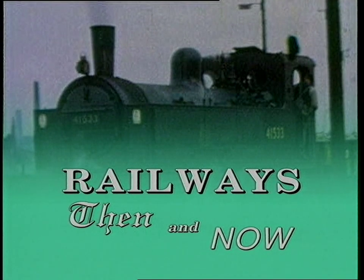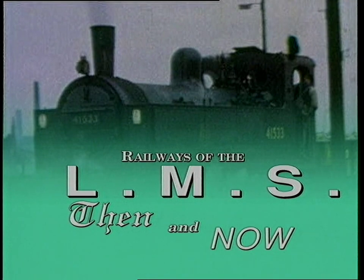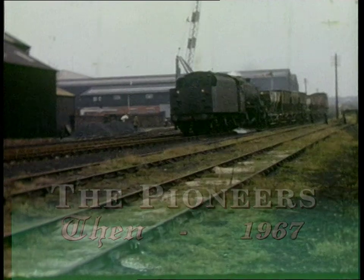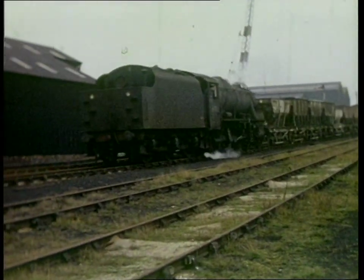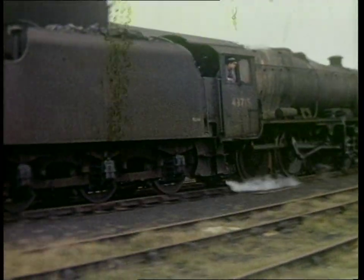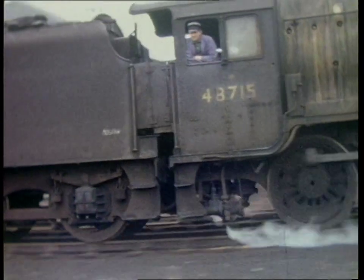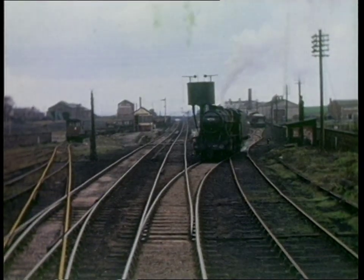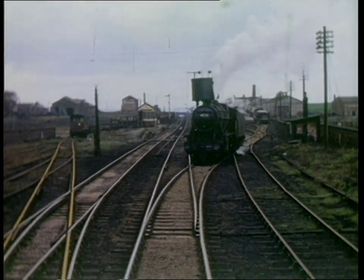In this programme, we look at the various locations on the railways that made up the London, Midland and Scottish Railway, or LMS. As the largest railway company in the British Isles, the LMS served the heartlands of industry in the Midlands and the Black Country, the shipping of the Mersey and Manchester Ship Canal, the holiday resorts of the north-west coast, the beauty of North Wales and the splendour of Scotland.